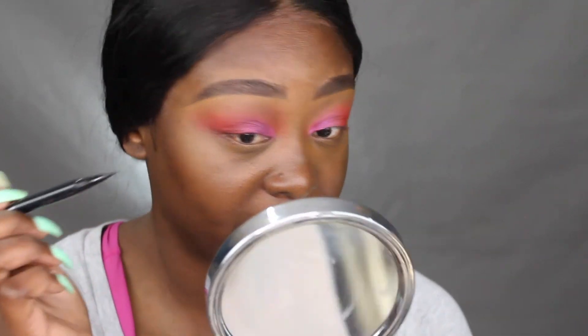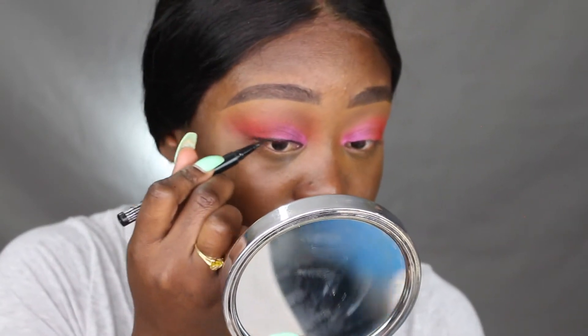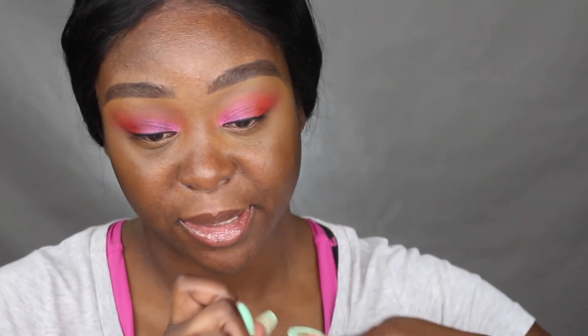Next I'm going to take my favorite NYX wing liner and just line my lash line — not doing a wing, just lining. Then I go into my Maybelline mascara. I went ahead and put my lashes on off camera — these are from my wig company PrecisionMeHare.com, link always in the description box.